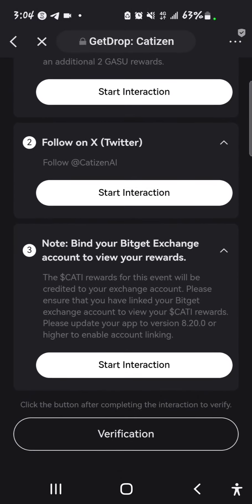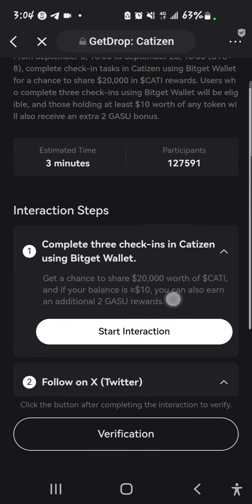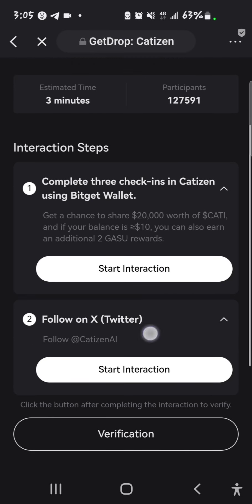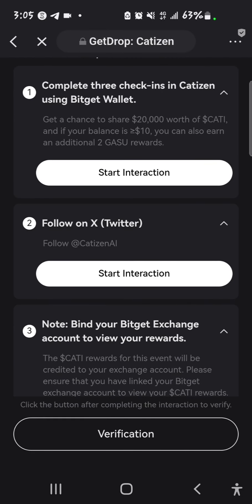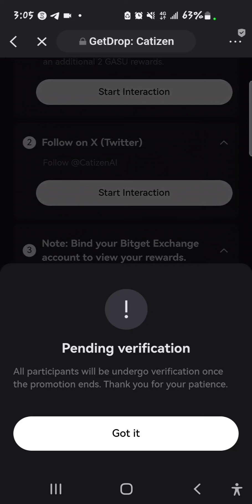So to understand that: at the end of the whole thing, for this first step you need three check-ins to qualify. Make sure you're following Cartazin AI on X, formerly known as Twitter, and bind your BitGate exchange account to view your rewards.